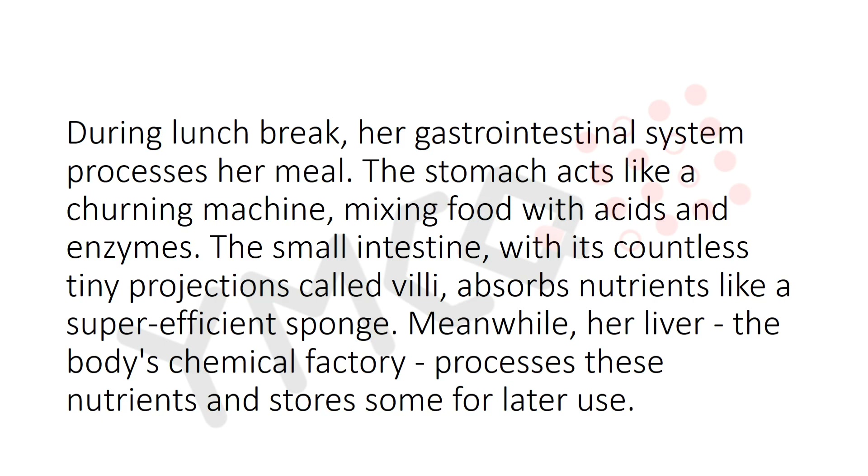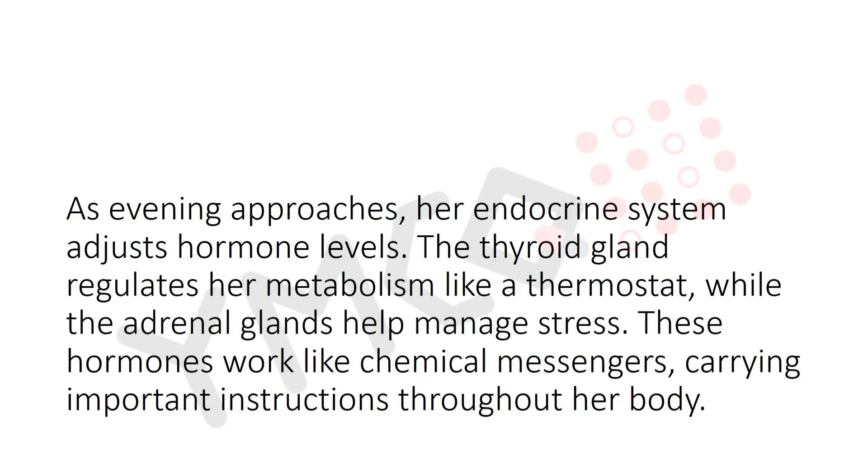During lunch break, her gastrointestinal system processes her meal. The stomach acts like a churning machine, mixing food with acids and enzymes. The small intestine, with its countless tiny projections called villi, absorbs nutrients like super-efficient sponges. Meanwhile, her liver — the body's chemical factory — processes the nutrients and stores some for later use.